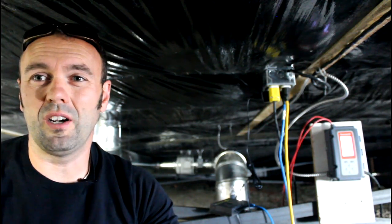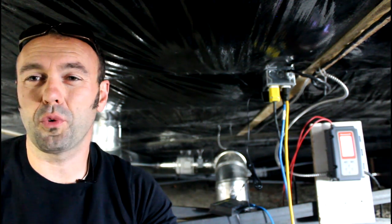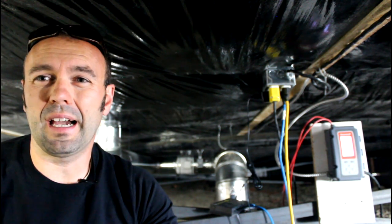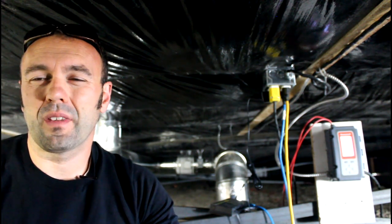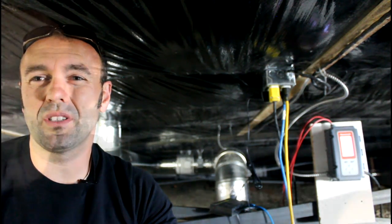Just underneath the house right now, and behind me we have the control panel which is what senses the temperature up in the attic and tells the fan to turn on or off. Behind that we have the fan, and the fan is the extraction unit that pulls the hot air out of the attic and pushes it underground.